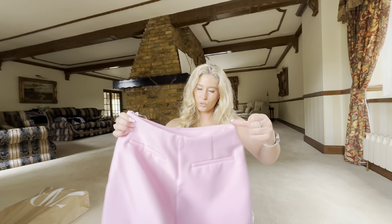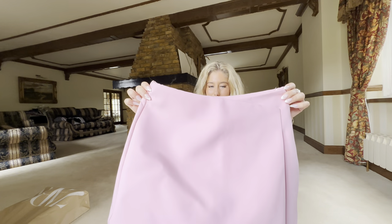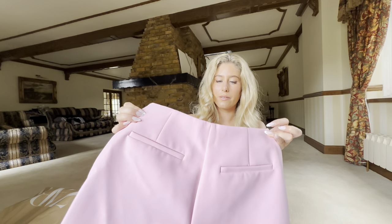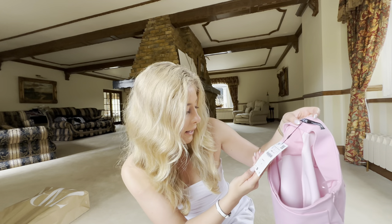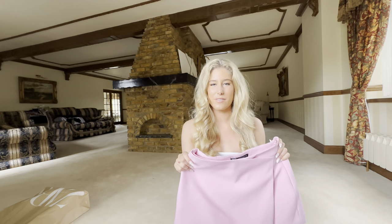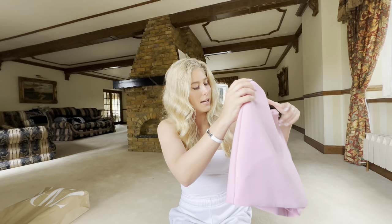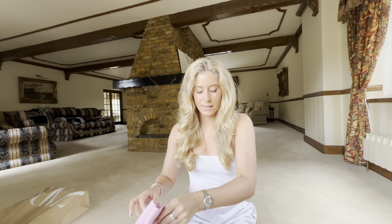The last two pieces are these skorts. This one is a lovely pink color — it looks like a skirt from the front but you can see the shorts from the back. It's a size small and I got it for £25.99, so not too bad. I can't wait for summer to wear these with a blazer on top and a pair of heels — they're just going to look stunning. They also have false pockets at the back.